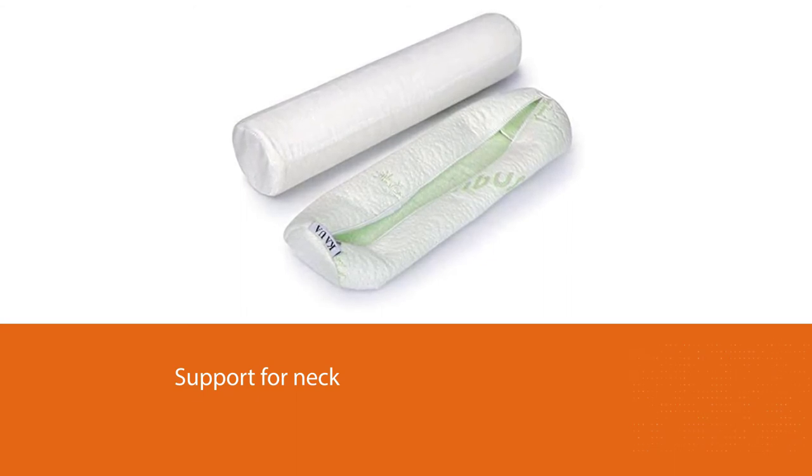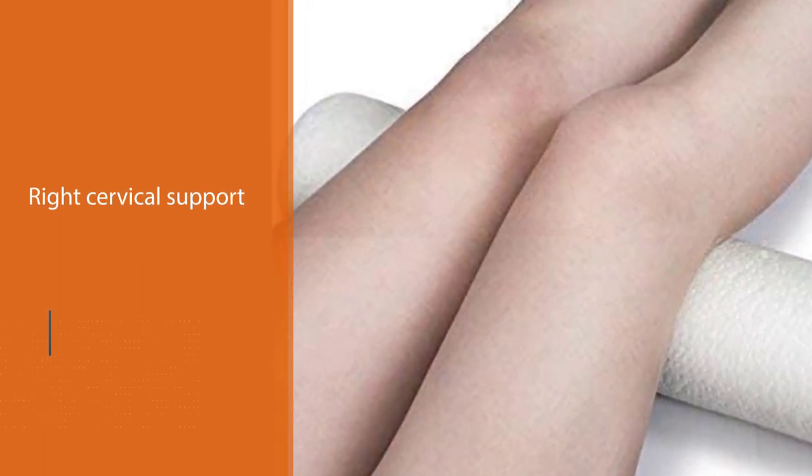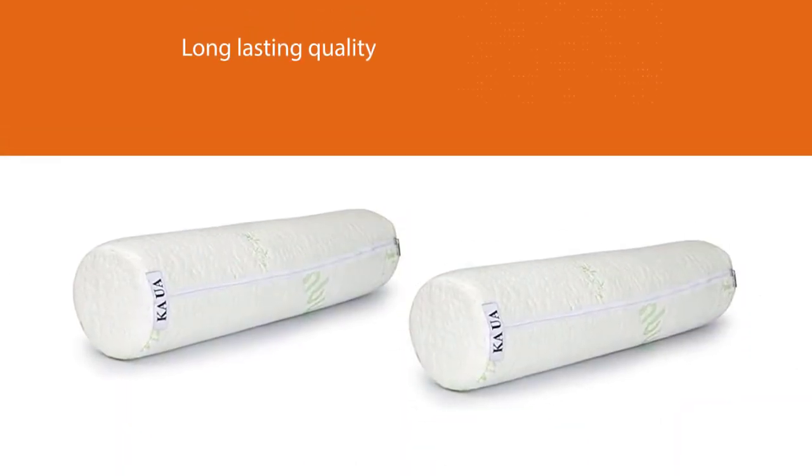How many hours have you lost to recurring aches and pains? Create more quality time for yourself with the right cervical support. Its single-piece memory foam construction guarantees that the pillow will never lose its shape or settle, making this investment in your health last for years.